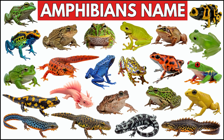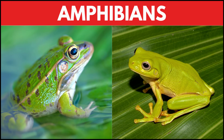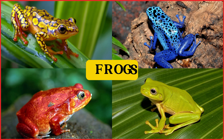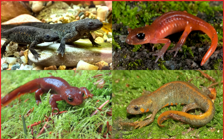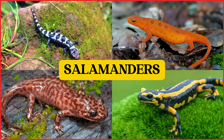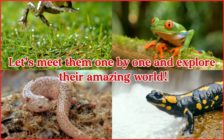Let's learn the names of some amphibians. Amphibians are animals that can live in water and on land. Some amphibians are frogs, some are newts, and some are salamanders. Let's meet them one by one and explore their amazing world.